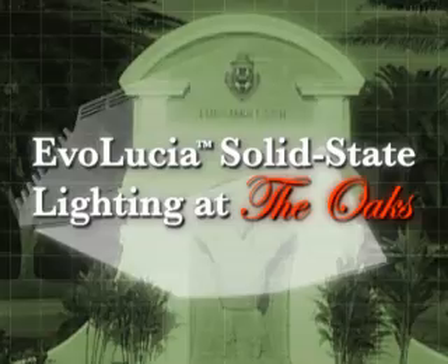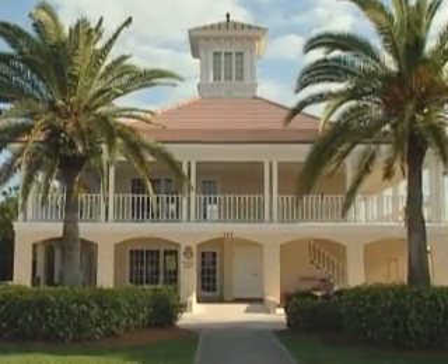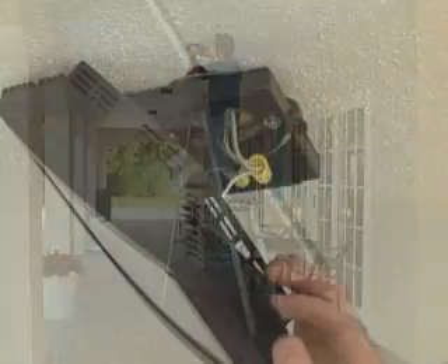On April 19, 2008, the tennis facility at the Oaks Club in Sarasota, Florida became brighter, more earth-friendly, and more energy efficient when Synovia installed its Evolutia LED lighting fixtures on the property.